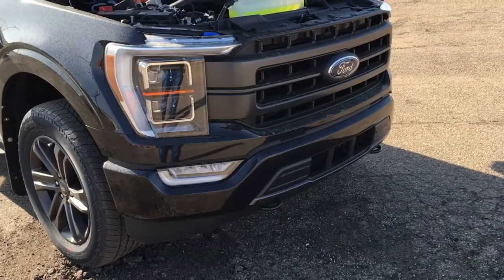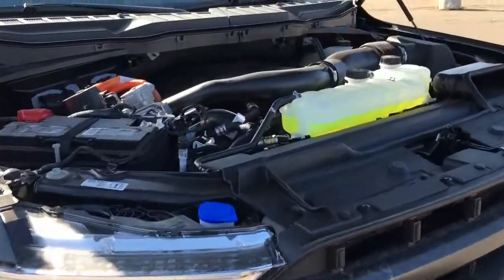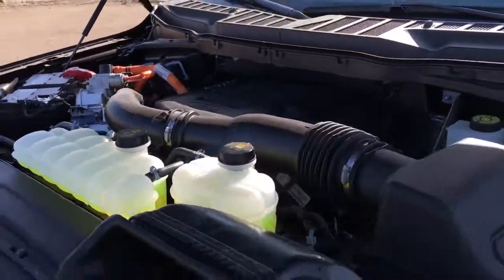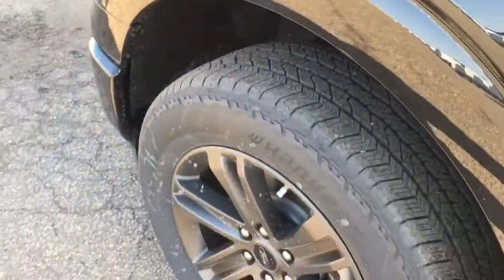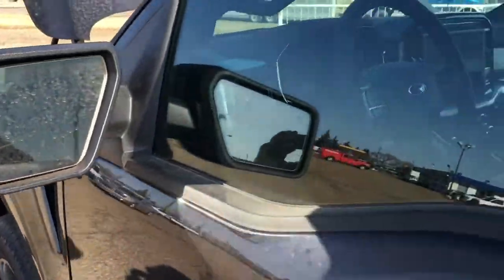This Lariat features remote start, navigation, fog lights, front tow hooks, and a block heater, C-clamp style daytime running lights, a 3.5-liter V6 Power Boost full hybrid engine, 10-speed automatic transmission, 20-inch wheels wrapped in Hankook skins, LED side mirror spotlights, keypad entry, and more.